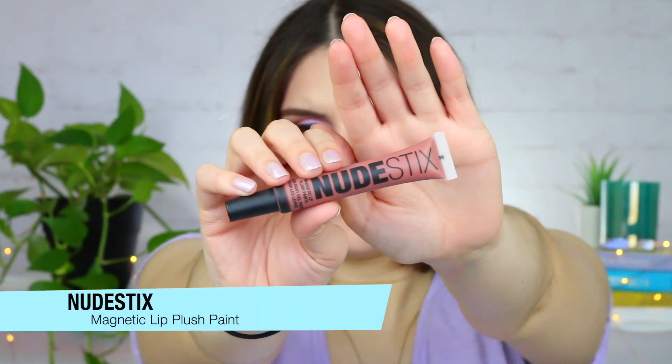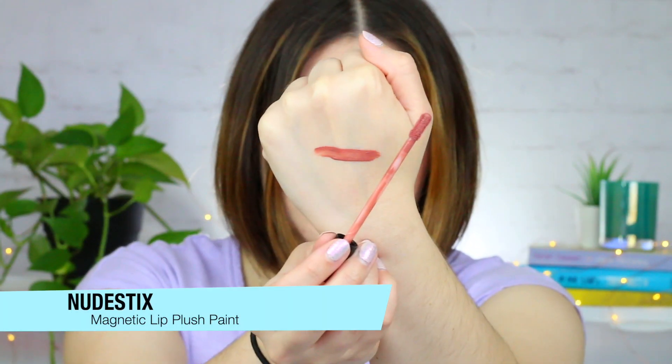Last but not least, we have some nude sticks right here. This is their magnetic lip plush paint in the shade Bahama Mama. It's super lightweight and has a velvety texture that just glides so beautifully over the lips. I hear you can also wear it on your cheeks — I haven't tried that yet. It is a little drying, so be a little careful with that. Just make sure you apply a balm about a half hour before you put this on. It's such a beautiful color and I think it complements my fair skin really well.